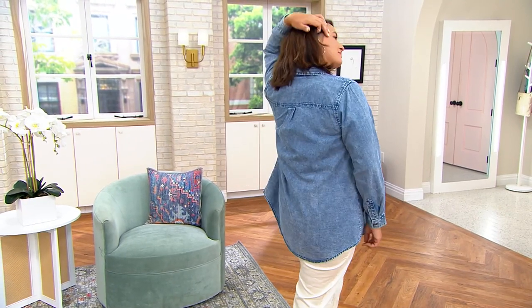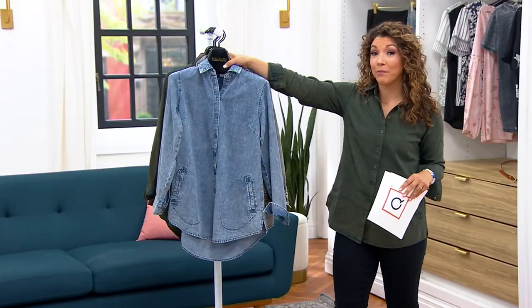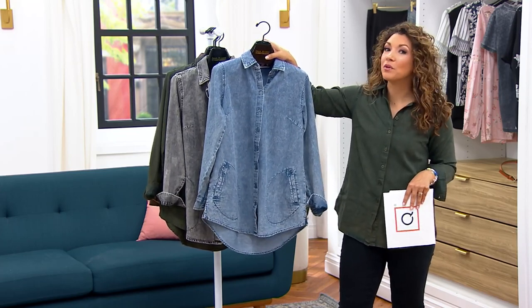Coming in two different inseams and five different washes, it's that perfect balance of that iconic Joan style, giving you that washed and loved denim fabric that feels like it has character and personality the second you put it on, as well as a beautiful silhouette.